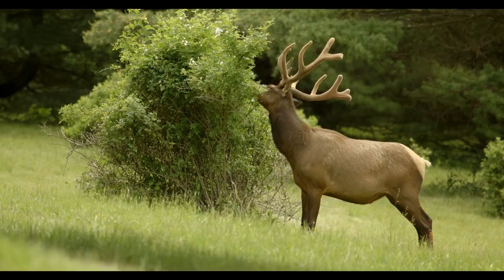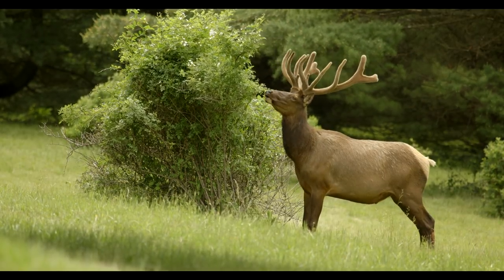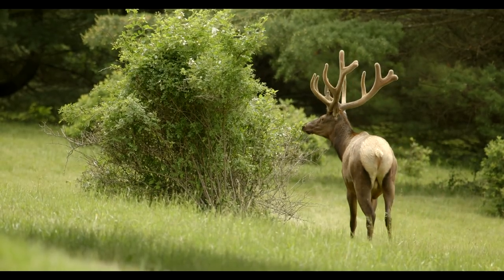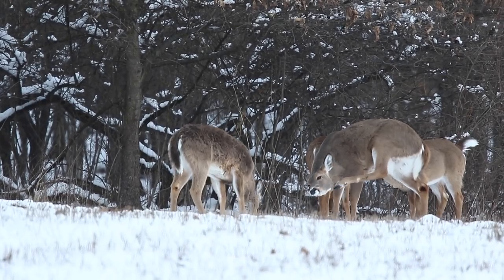Chronic wasting disease affects the brain and nervous system of deer and elk and is always fatal. Symptoms are not visible in infected animals for 12 months or longer, and many infected animals appear healthy.